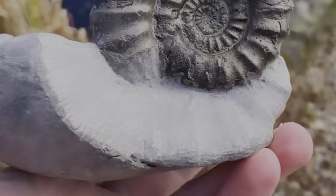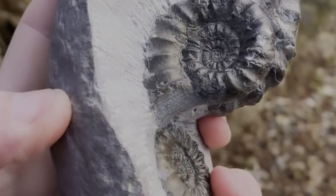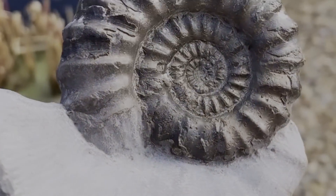When originally found I could only see the edge of the large ammonite. After further exploratory preparation it revealed two more. These are rare ammonites from the lower Lias and are roughly 200 million years old.